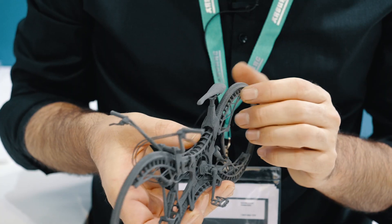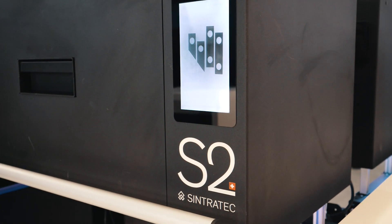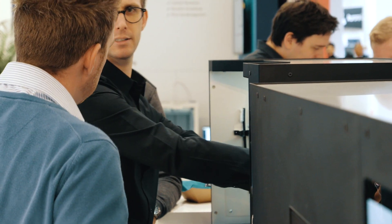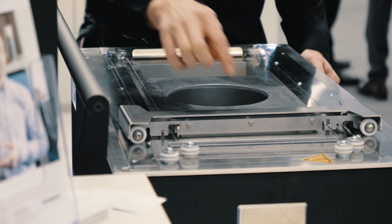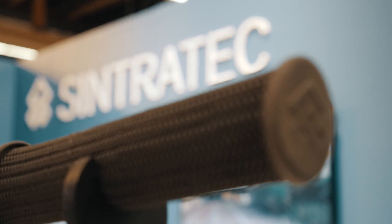Stefan Heinrich has been a Sintrotec customer for four years. He started with former machine generations and is now upgrading to the Sintrotec S2 system. The S2 seems to be a big advantage in everyday handling and practice. The build space is bigger, so I can think about producing parts that I wouldn't have done before — designs can change according to this new possibility.